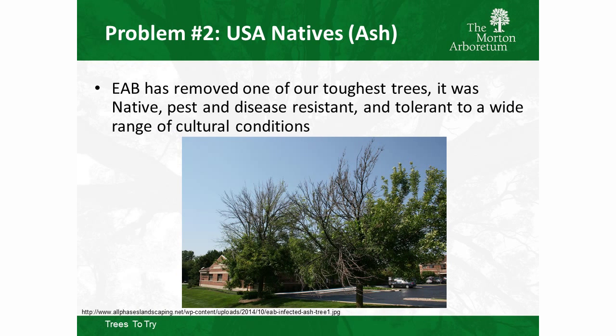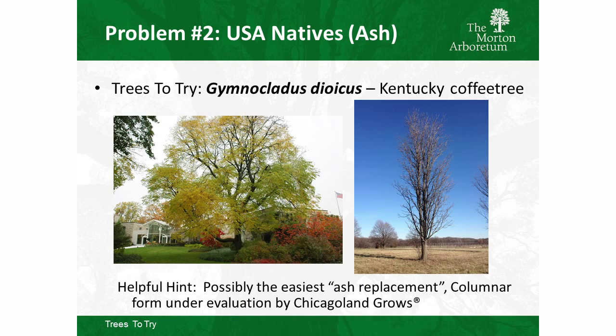Our second situation: we lost our ash. People loved ash because it was a U.S. native with no pest or disease problems and could grow anywhere — very plastic and tolerant of many conditions. What could fill that niche — native, tough, few pests and disease? In my opinion, Kentucky coffee tree is the best solution, the number one ash replacement next to ginkgo. There are a lot of seedling-grown plants on the market, so snatch those up quickly.